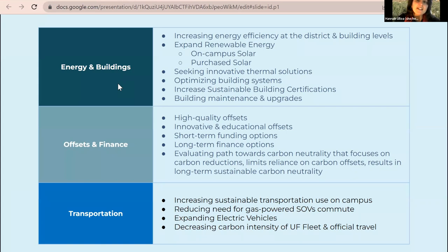In offsets and finance, they're talking about high-quality and innovative educational offsets, and how to fund all these different strategies. Ultimately, the path towards carbon neutrality focuses on carbon reductions first and limits reliance on carbon offsets, aiming for a long-term sustainable carbon neutrality — not just a one-off year — but one that will sustain the university into the future.